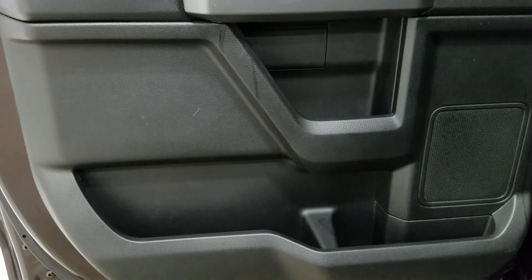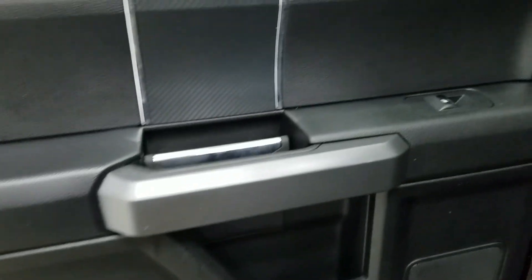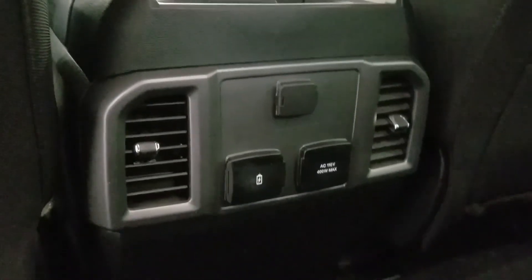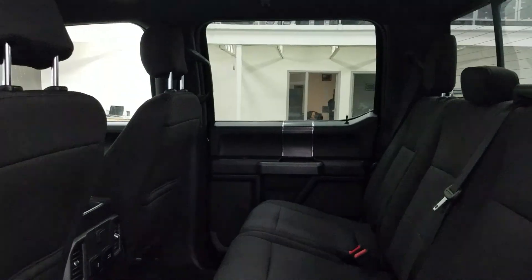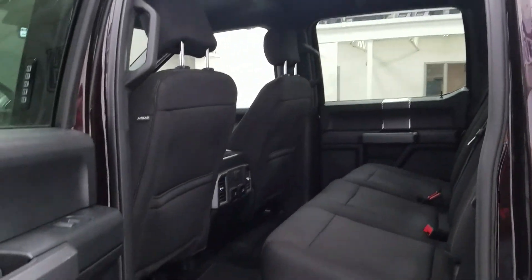Rear passengers also have loads of door storage as well as power windows and more storage behind the driver and passenger seats. At the back of our center console we have our 12-volt adapter with dual USB ports and rear ventilation to keep the air circulating in the rear. With our 60/40 bench seating arrangement we are left with loads of legroom and tons of headspace for three passengers in the rear comfortably.